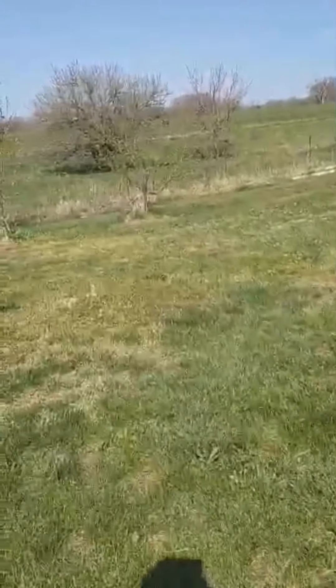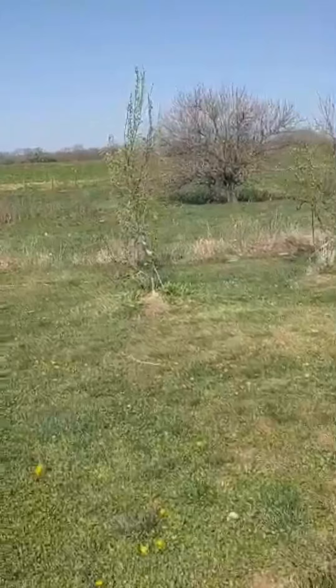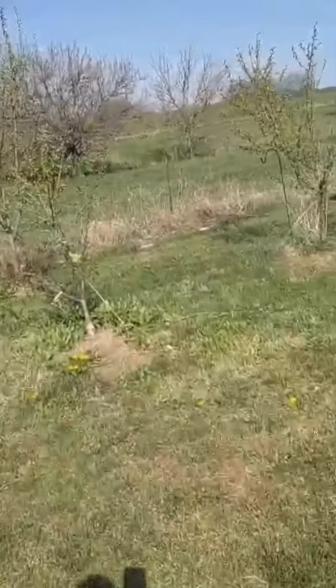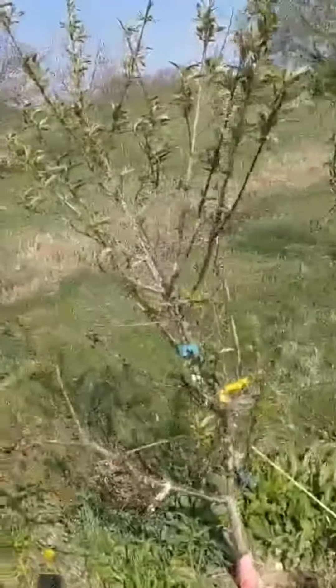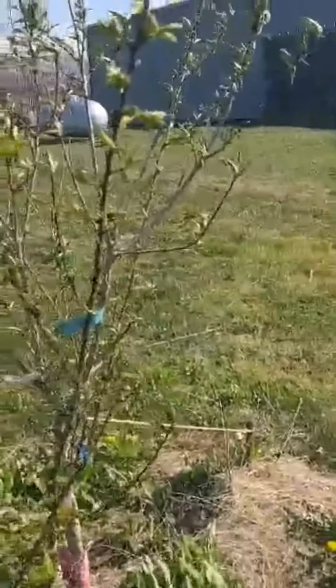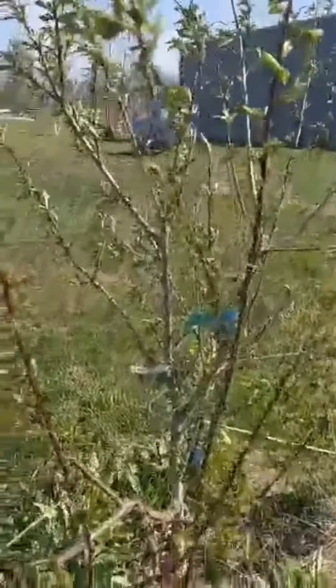I have the fruit trees out here. I planted fruit trees when my brother died. This one's a special fruit cocktail tree. It has peaches, plums, nectarines, and pears on it — all on the same tree.